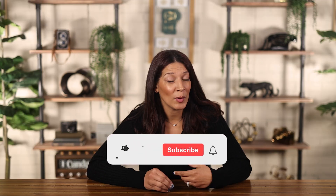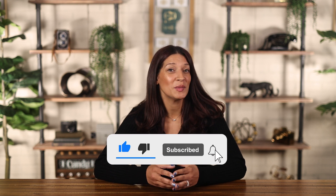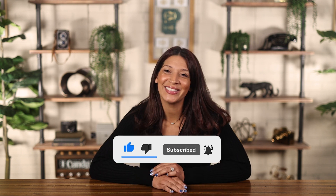Remember, a new home may look perfect, but it's the unseen details that truly matter. Drop your questions in the comments and don't forget to like and subscribe for new construction tips and tricks here in Phoenix. Until next time.